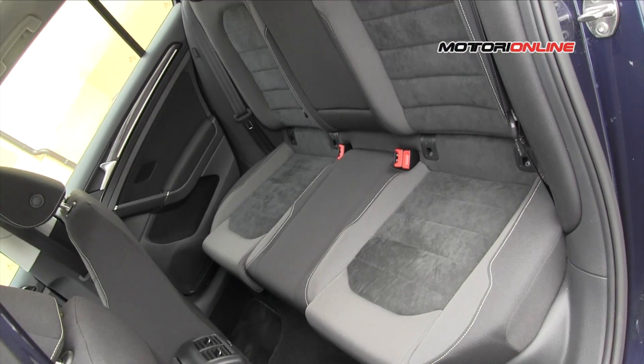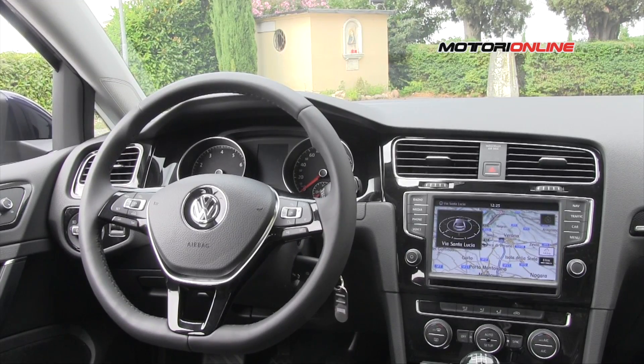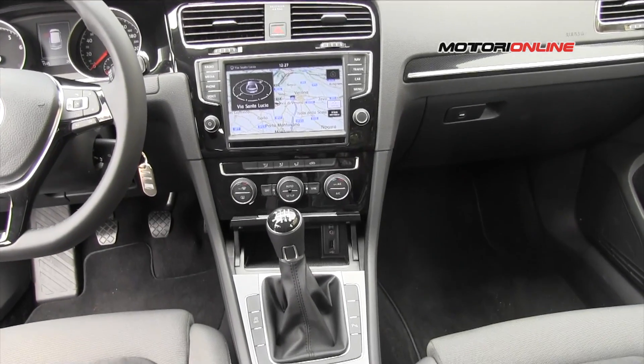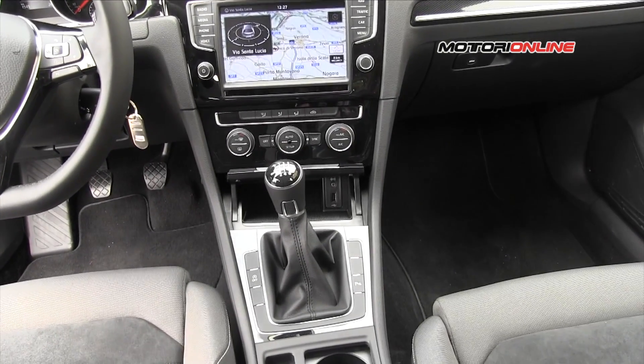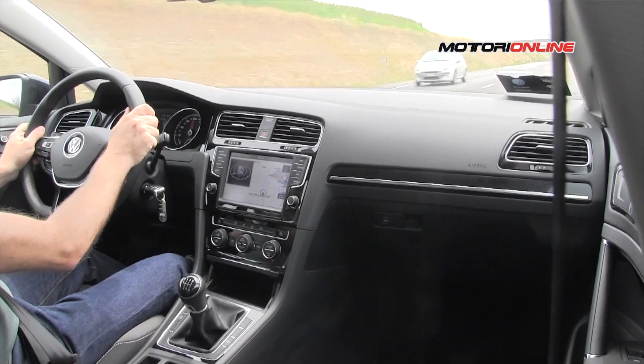La nuova Golf TGI unisce le note qualità del DNA tipico di Golf con i vantaggi del metano, il risparmio e la possibilità di evitare i blocchi del traffico. La Golf a metano è caratterizzata dalla denominazione Blue Motion, riservata ai modelli più risparmiosi della gamma Volkswagen.